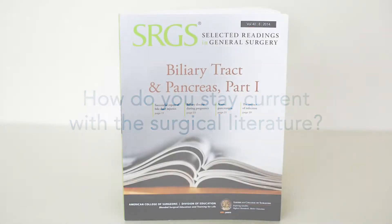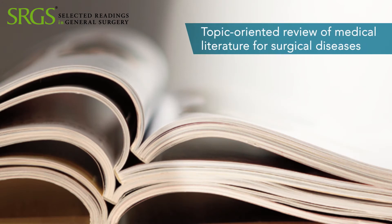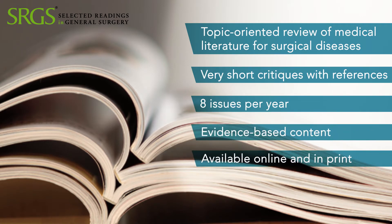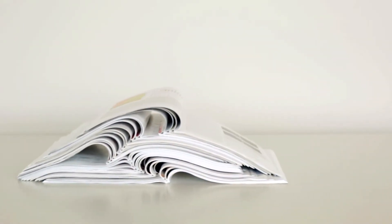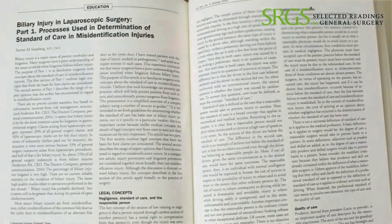We cover all of the medical literature, both surgical journals and non-surgical journals, looking for articles that are pertinent to the care of the surgical patient. That's what Selected Readings does — it takes the medical literature and pulls out the value and makes it applicable to the surgeon's practice. There is an old saying that says, with regard to the medical literature, you have to kiss a lot of frogs before you find a prince. And what we try to do is present the information from the medical literature in a frog-free environment.